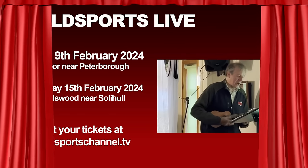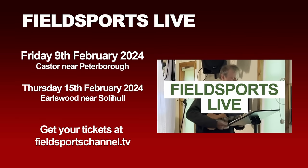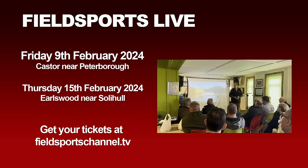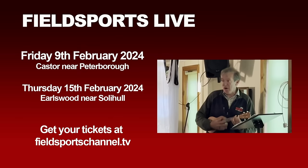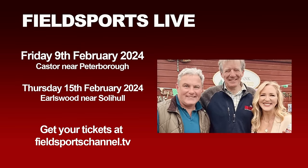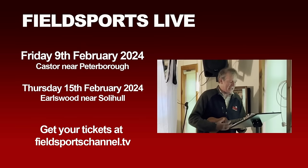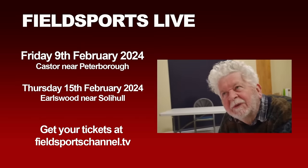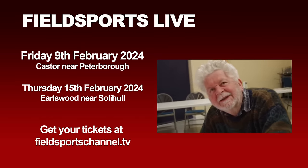Thanks Terry and Nicole. Now we have two Fieldsports Lives coming up — a chance to meet the viewers for 90 minutes in a warm village hall. The first is at Castor Village Hall in North Cambridgeshire on Friday 9th February 2024, organised by Mark Froggett, starting at 7.30pm. The second is six days later at Earlswood Town Football Club near Solihull, on Thursday 15th February. They are free to Fieldsports members and a tenner to viewers, which you get back if you join up on the night.